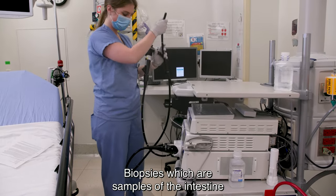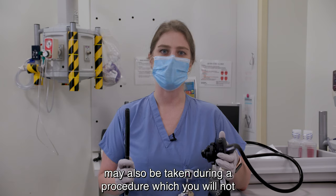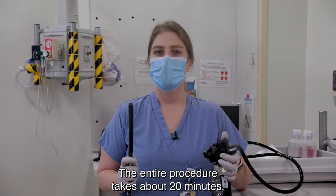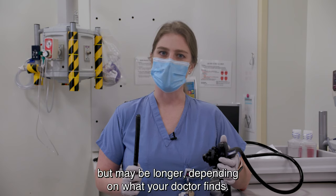Biopsies, which are samples of the intestine, may also be taken during your procedure, which you will not feel. The entire procedure takes about 20 minutes but may be longer depending on what your doctor finds.